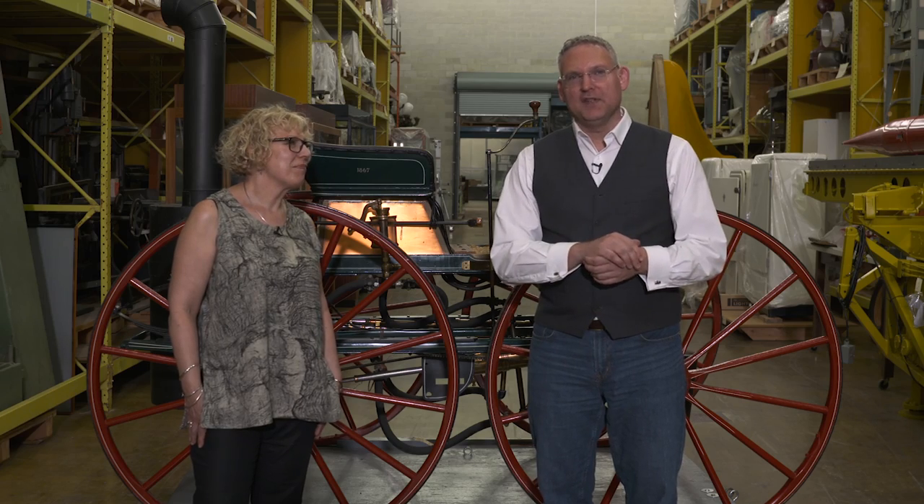Sharon Babian is the curator of transportation here at the Canada Science and Technology Museum. Thank you Sharon. This was Science Alive.